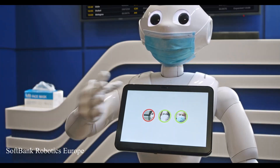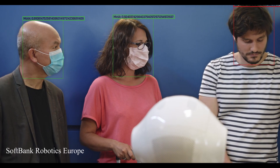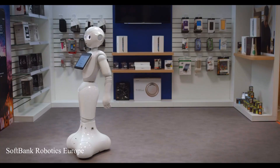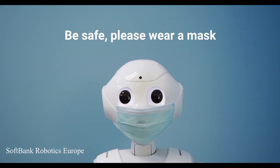Good morning. I think one of you is not wearing a mask. Please make sure to take a mask from the table. Be safe. Please wear a mask.